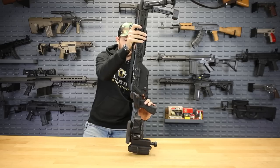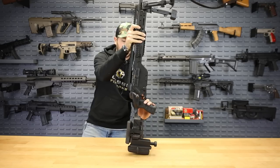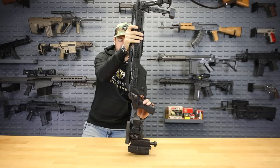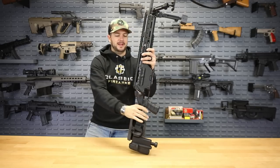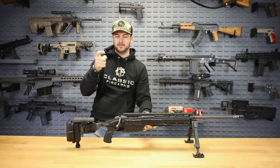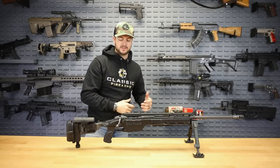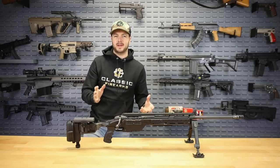It is a two-stage adjustable trigger, so you can adjust travel and everything with this guy. There's just a little bit of take-up before you hit that wall. It comes factory set at three and a half pounds — and yeah, that's crisp. It does surprise you: you hit that wall, there's a little bit more travel, and then boom. That's great for getting those distance shots off — you never want to anticipate the shot.